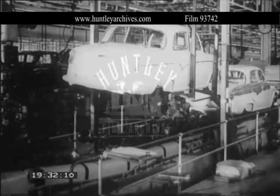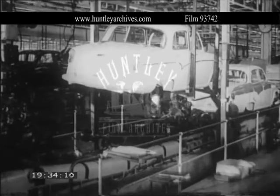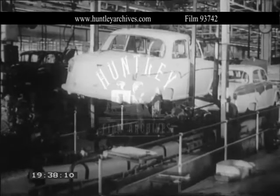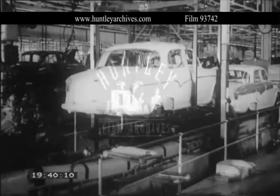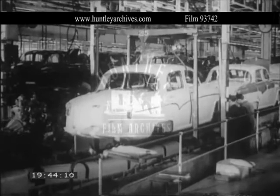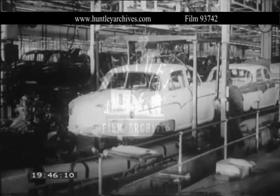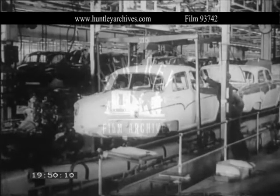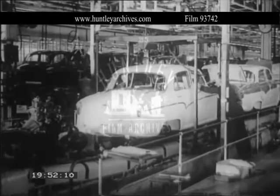This vast layout is the result of many years' study of production needs, and it's an interesting fact that Austins first introduced mechanical handling to that assembly line as far back as 1926. Since that time, they have constantly added improvements and new ideas. Today, they have four miles of floor conveyors and 13 miles of overhead conveyor equipment.